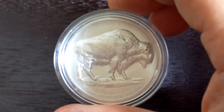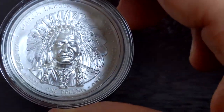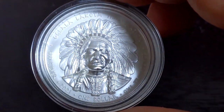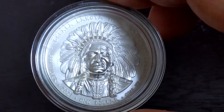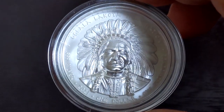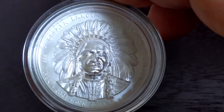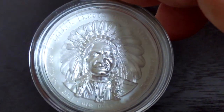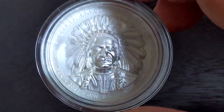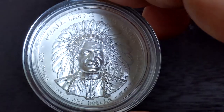So there you are — you have the buffalo and you have Sitting Bull. Just look at that. What a piece. I did get it from the Govmint, as they call themselves. I don't usually buy stuff from them — some of it seems a bit pricey — but this item did catch my eye and I did pull the trigger on it.